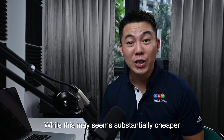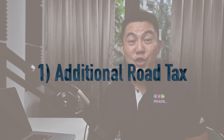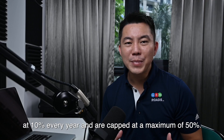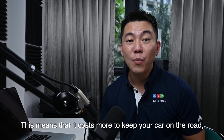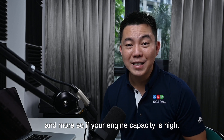While this may seem substantially cheaper than purchasing a brand new Toyota Altis, there are 3 main factors to consider. Number 1: additional road tax. COE-renewed cars face incremental road tax at 10% every year, capped at a maximum of 50%. This means that it will cost more to keep your car on the road, and more so if your engine capacity is high.